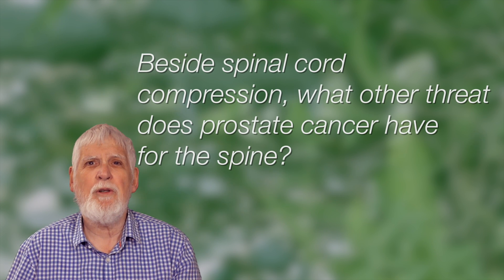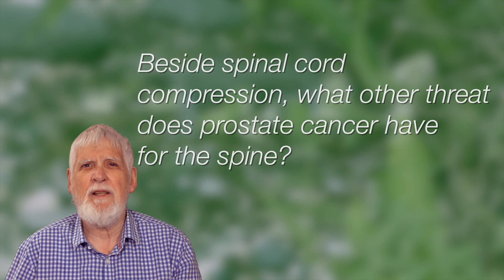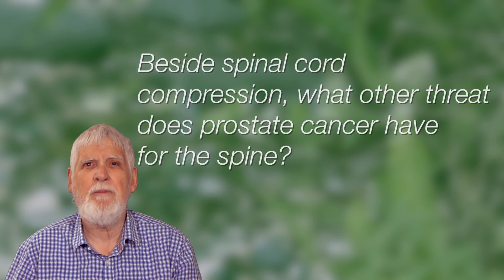Besides spinal cord compression, what other threat does prostate cancer have for the spine? The bones can also break because they become weakened by the cancer growing in them or by the treatments that we use for prostate cancer. So the spine is a very delicate area in the body, one that can be affected both by the prostate cancer and by the treatments we use for it.